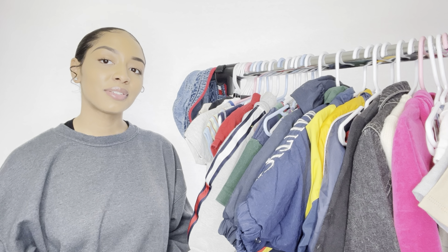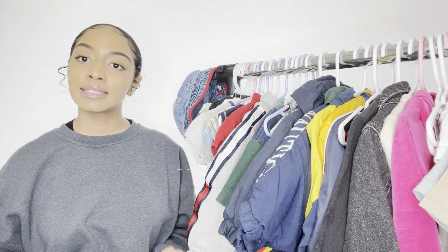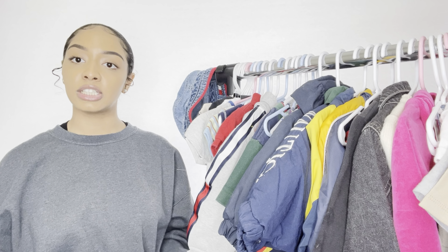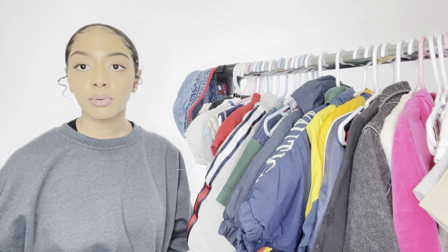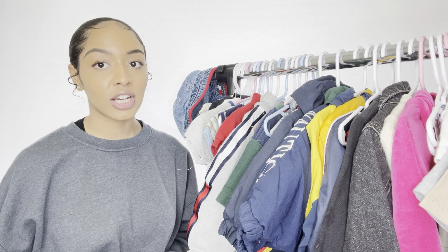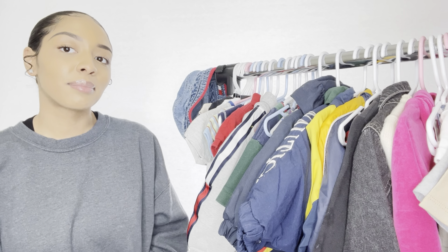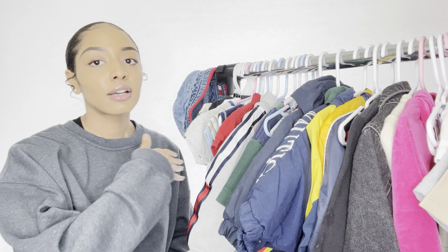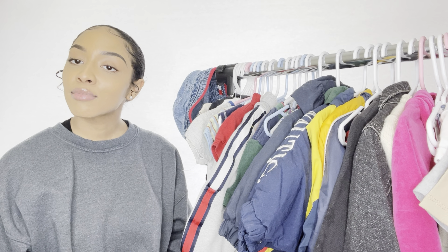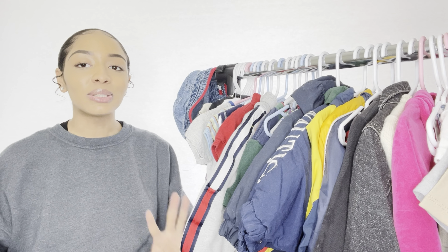Hey everybody, welcome to my YouTube channel. My name is Alana. As you can tell by the title of this video and the giant rack of baby clothes next to me, I'm going to be doing a baby clothing haul — a vintage slash thrifted edition. These are clothes that we thrifted over time, before I knew I was pregnant, before I was even trying. We would always pick up cute things for our future child.